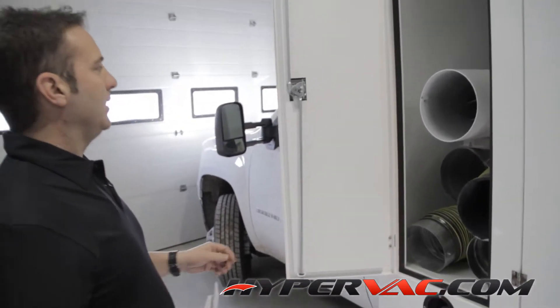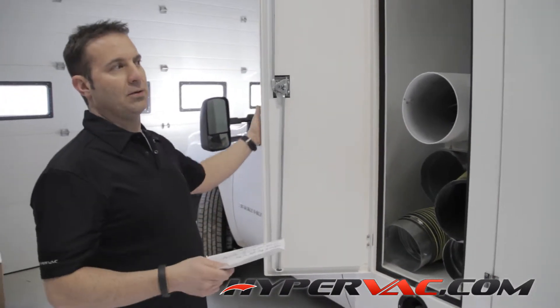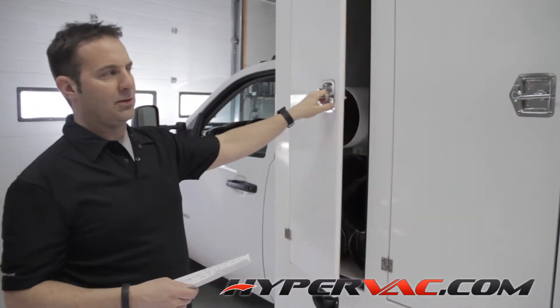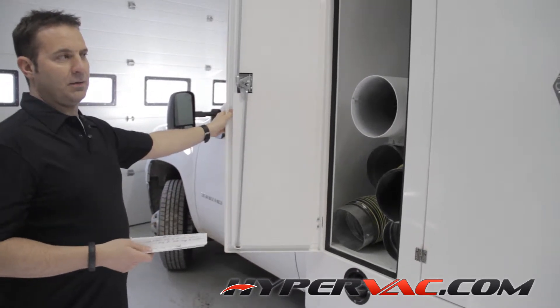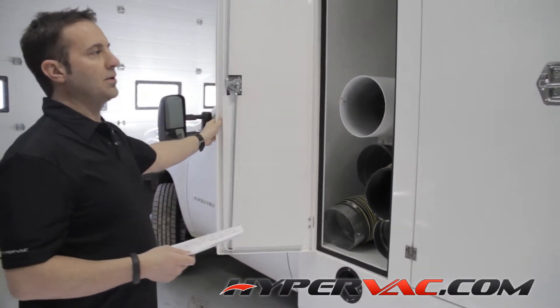Aluminum is every bit as strong as steel. It's got a powder-coated finish, so corrosion isn't a problem — powder coat on the inside and the outside. The powder coat is double the thickness of paint, so it's very scratch resistant. We can still do paint if you want, but we prefer powder coat.